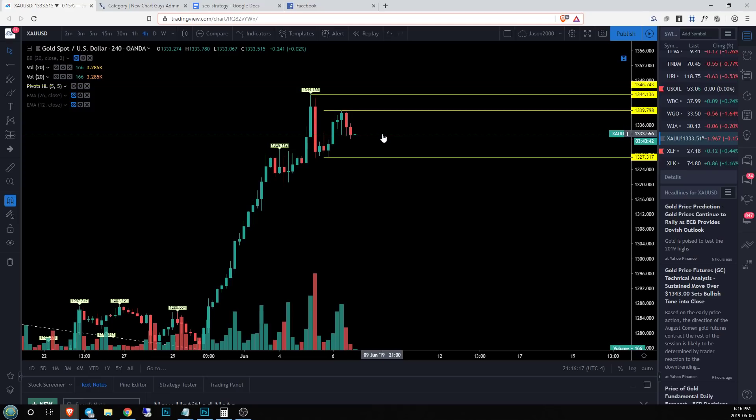If the bulls are going to make another attempt at 1346 and break that monthly level, this is exactly what they want to see — to spend as much time up here gathering strength, allowing RSIs to cool off before they make an attempt at it.